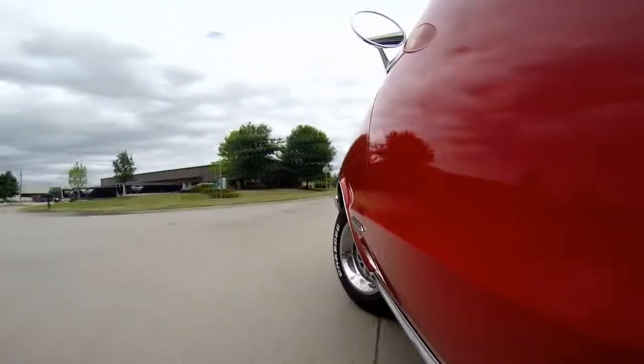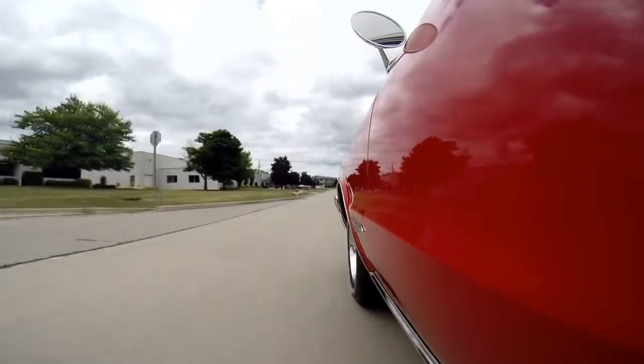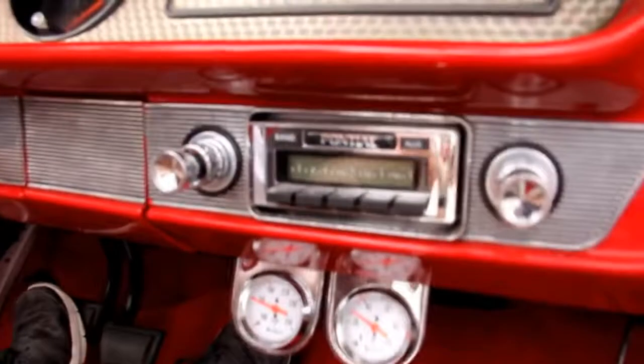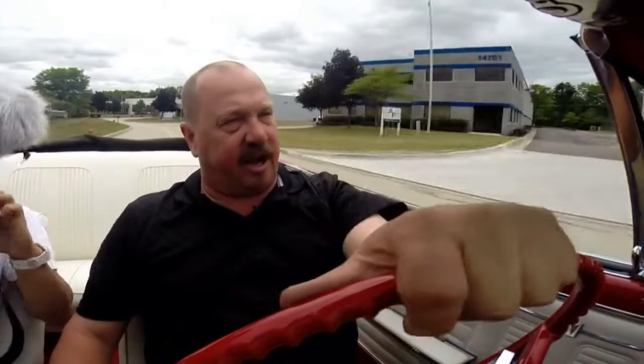Check the turning radius here — she's turning nice on a U-turn. We've got an aftermarket JVC radio here with controls right here. Going through the gears real nice — it's a blast to drive. Handling real nice. The brakes stop nice and straight.